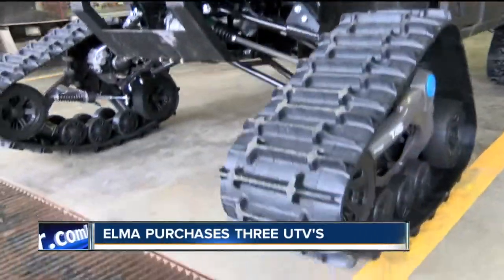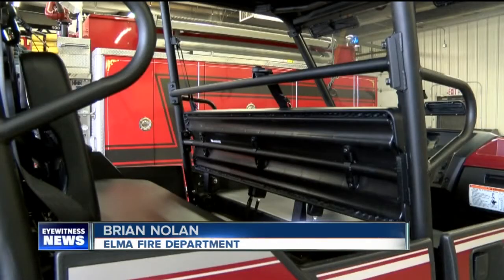This machine will transport six people. We also have an area in the back where we can put a stretcher.